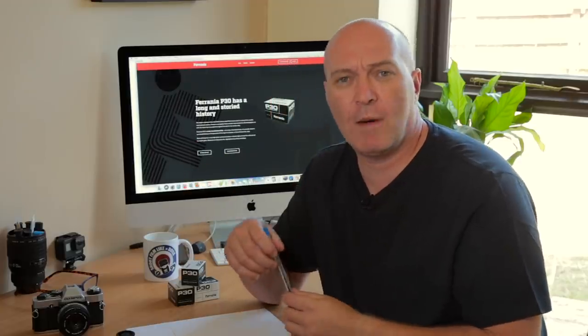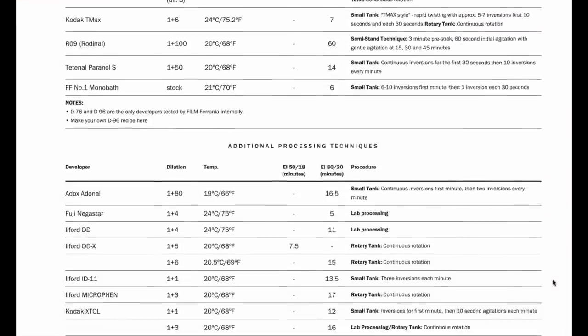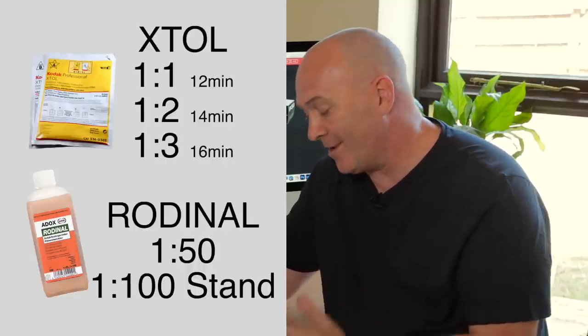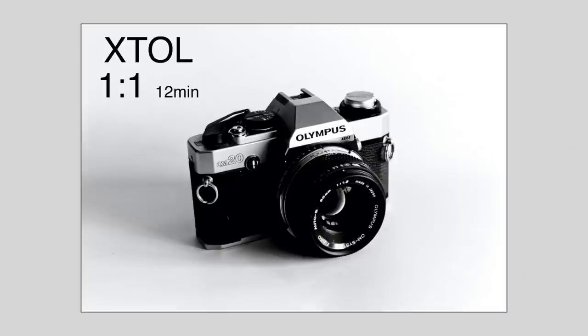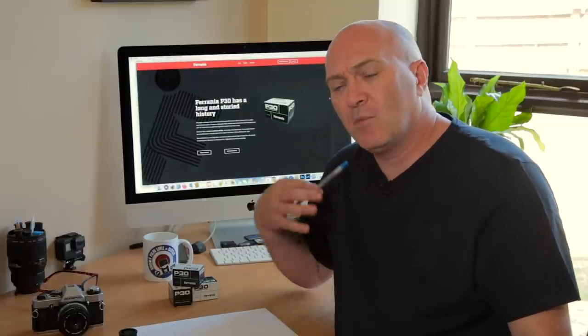I developed it in X-TOL one part to one part for 12 minutes, as recommended on their website and the Massive Dev Chart. But I wondered what different dilutions would do — can I bring more detail out in the shadows? So I've decided to do a few tests: X-TOL 1:1, 1:2, 1:3, and also Rodinal 1:50 and a stand development in Rodinal, just to see the differences. P30 is a hard-hitting contrasty film and that's what people love it for.